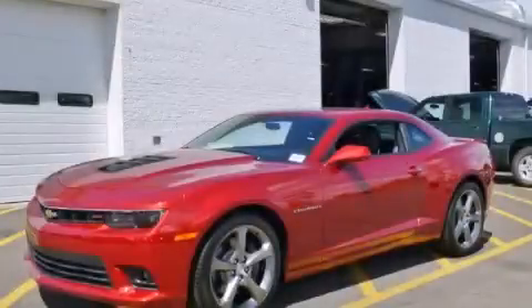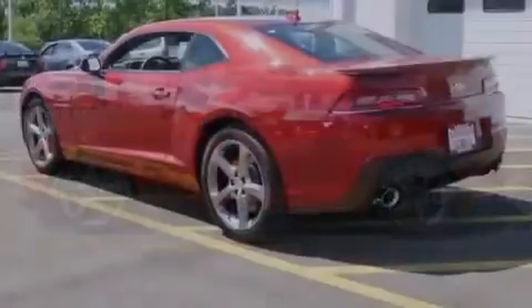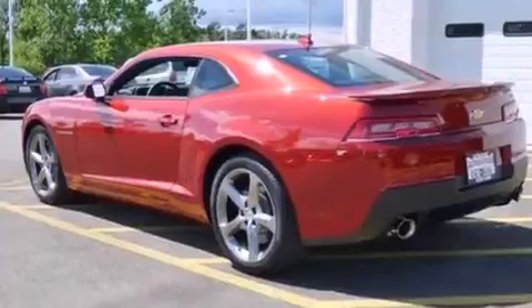This is a brand-new 2014 Chevrolet Camaro, a car that begs to be driven. It has a 6.2-liter 8-cylinder engine and an automatic transmission.